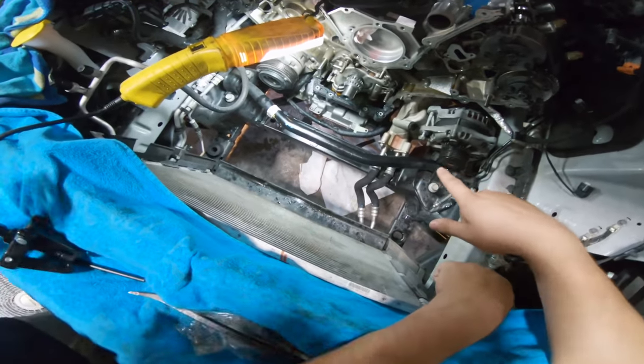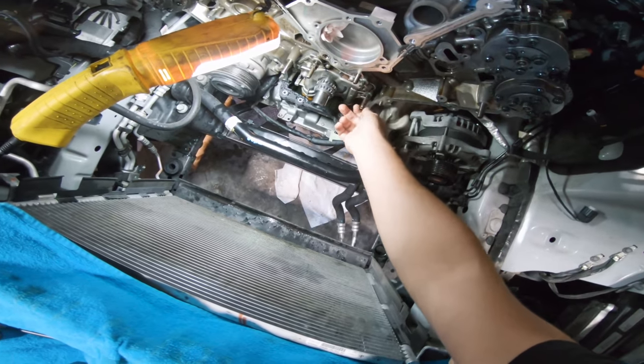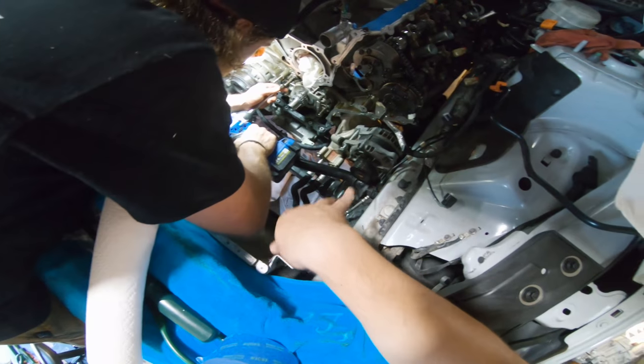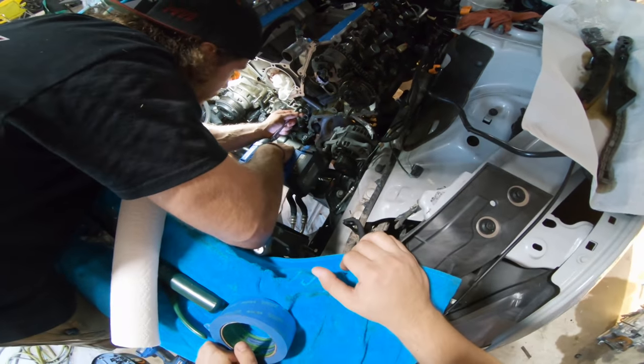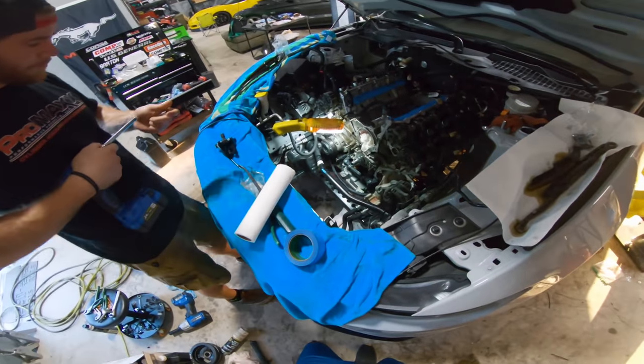Alright guys, the oil pan is back up in place. The crank sprocket is on now. All we've got to do is tighten up all the oil pump bolts right here around the housing itself. Once the housing is tightened up, get the timing chains back on, and we'll pretty much be able to assemble the front timing cover and put the water pump on. Get all that good stuff tightened up and then hopefully start the car back up today.